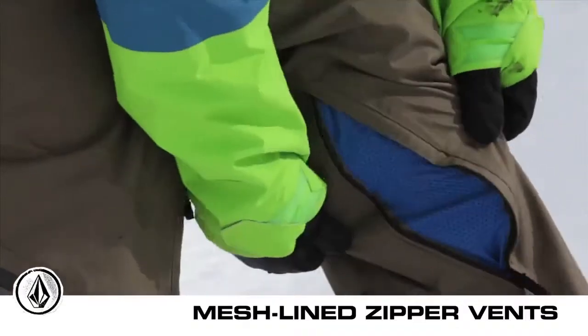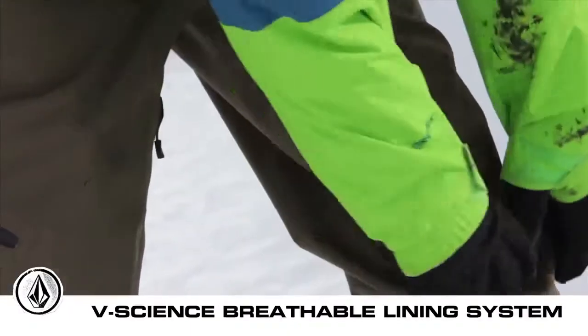This pant has mesh-lined zippered vents, which complement the V-Science breathable lining system very well.